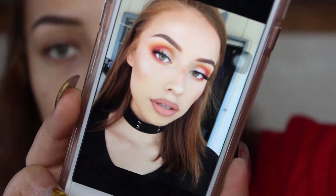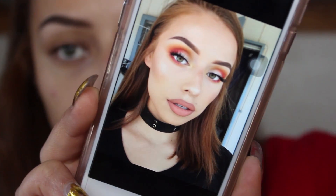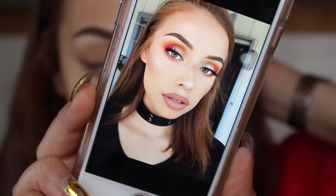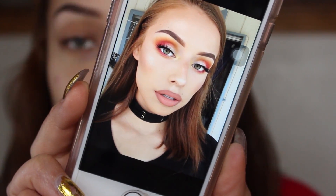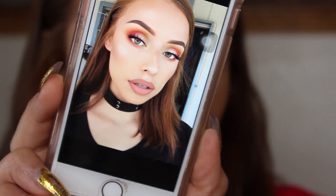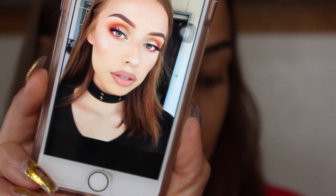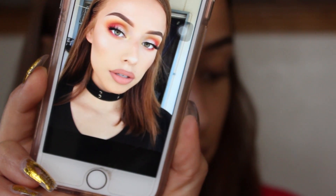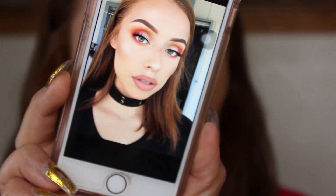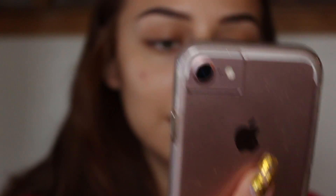I don't know if I should do the look that I was originally going to film. This is the look I originally wanted to film and I got a lot of good feedback on Instagram, which I was really happy about because it's a really cool look. I don't really experiment with colors that much, but now that I got the NYX Ultimate Brights palette, I was like, hell yeah, I'm going to use some colors.